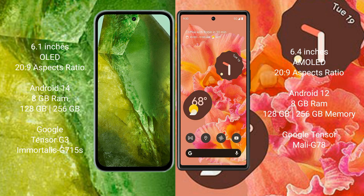Google Pixel 8a runs on the Android 14 operating system. Google Pixel 6 runs on the Android 12 operating system.